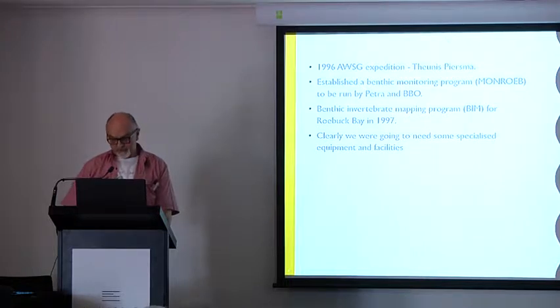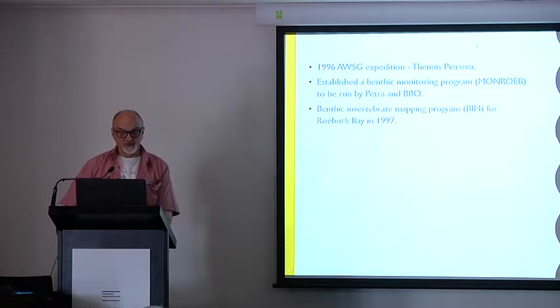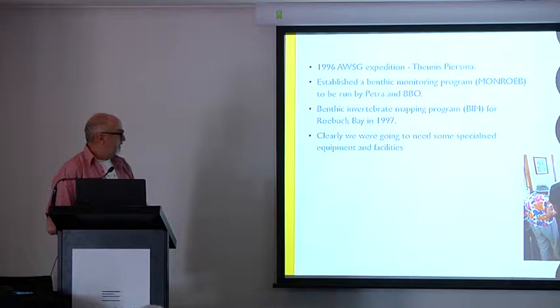If we were going to look more clearly at the invertebrates of Roebuck Bay, we were going to need some specialised equipment, one of which would be the hovercraft, purchased with funds from the Lotteries Commission, and a decent lab that we could work in with air conditioning, proper lighting, and some benches for microscopes.